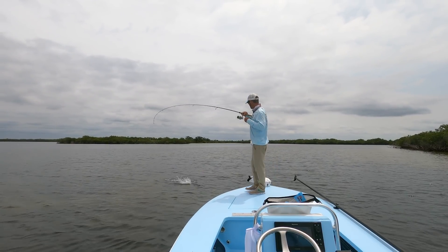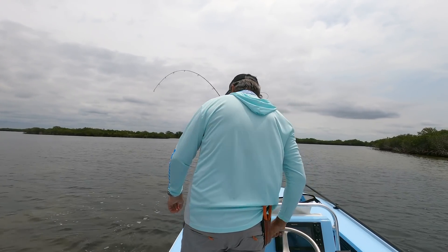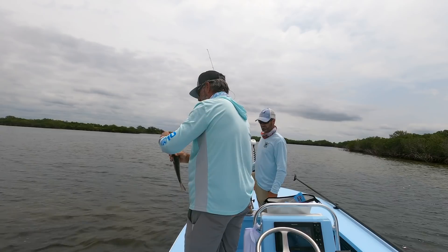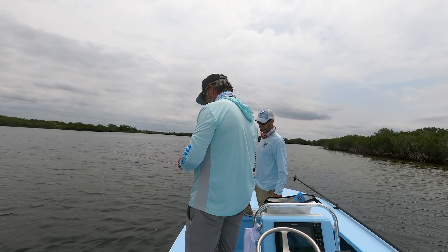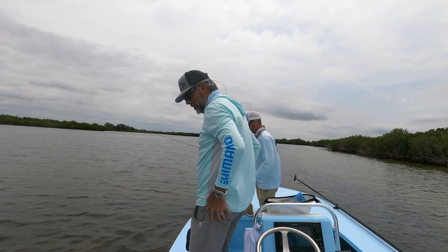That redfish just was not big enough for me personally. It provided some rod-bending action, and that happened a couple of times that day with about the same size redfish. When fish won't bite, the one thing you have to do is fish faster.